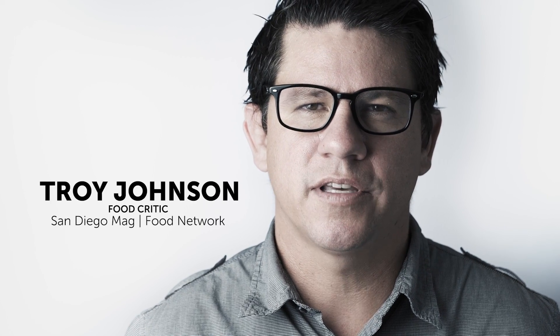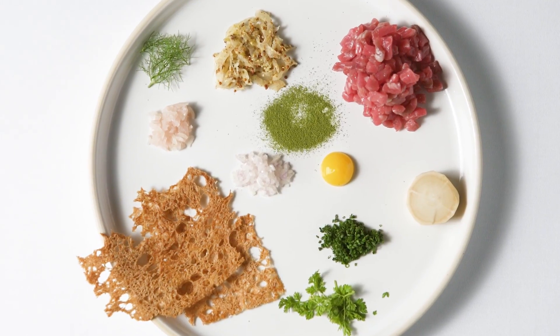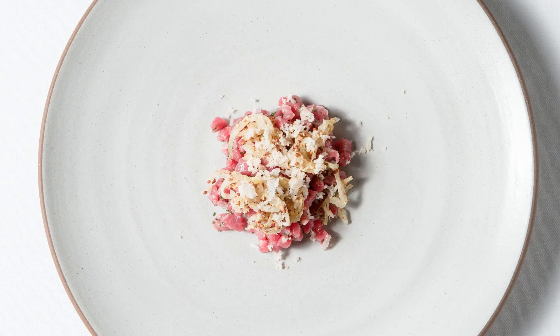Beef tartare at George's California Modern. Dry-aged 28-day New York strip and eye of round, tossed with pickled ramps, shallots, chives, lemon, and olive oil.